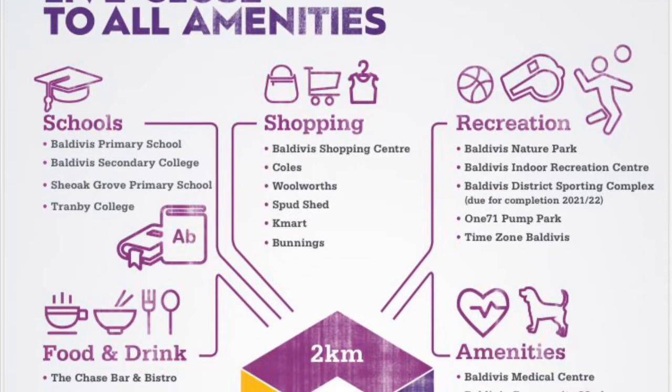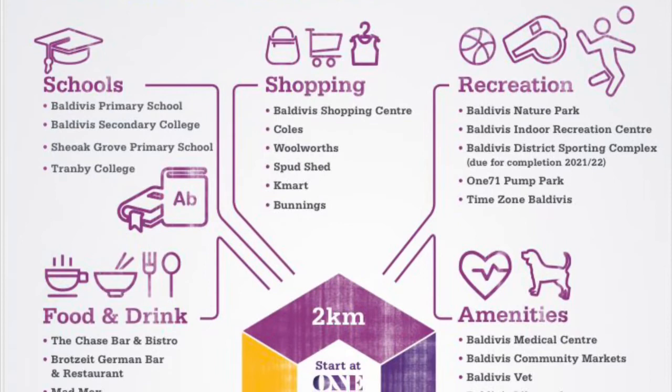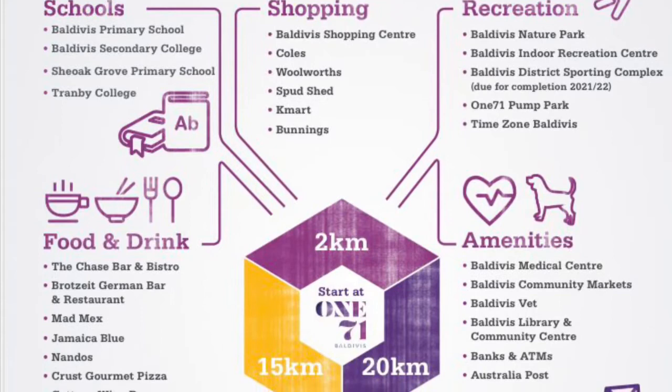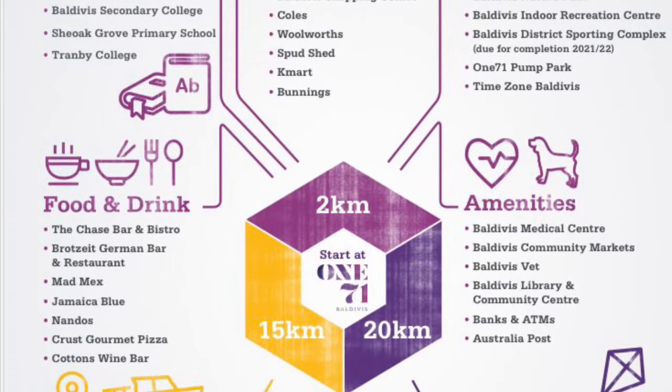Within two kilometres you've got a Shopping Centre with all the majors, including Bunnings and Spud Shed. You've got schools — Beldivis Primary School, Secondary College, and Sheoak Grove Primary School which is just south, literally only about 200 metres away from this estate. Lots of food and drink options, lots of recreation, and of course medical facilities as well, all within that two kilometre radius.